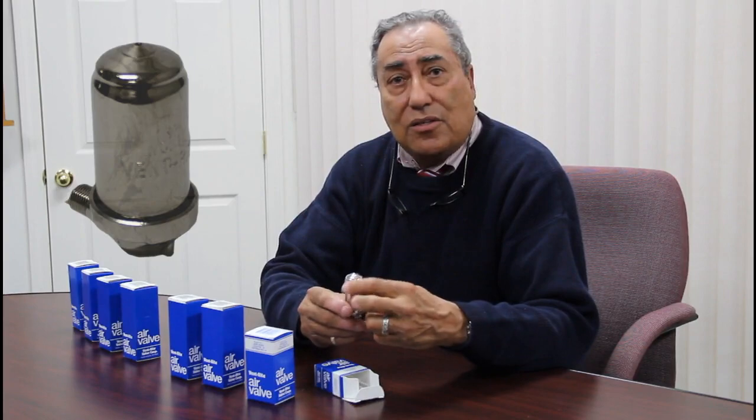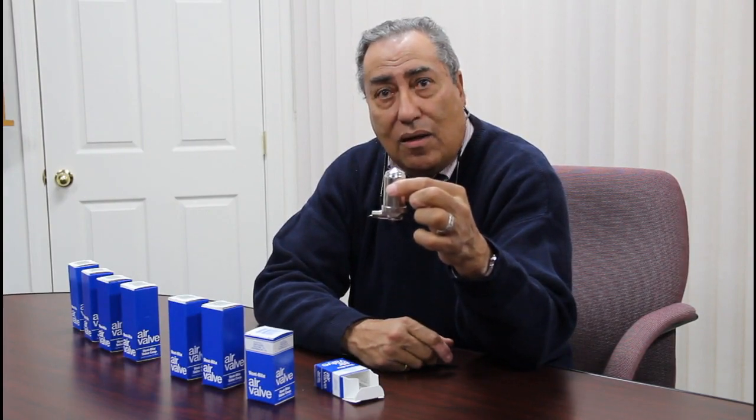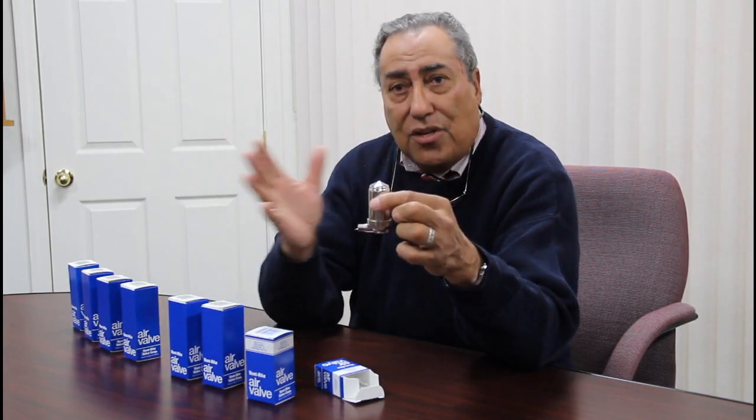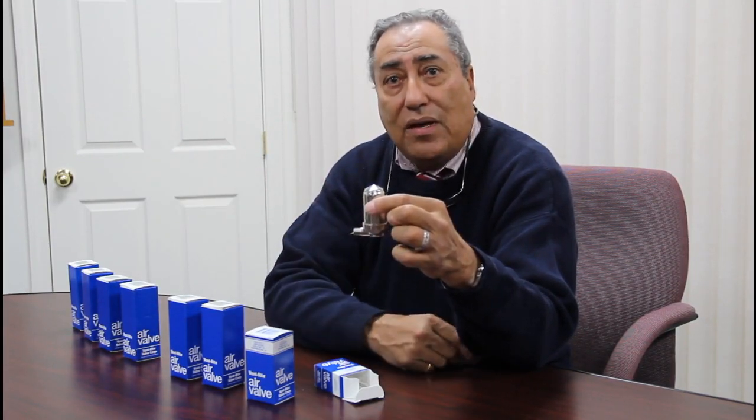The first vent we're going to look at is the Ventrite number 11, probably the most common vent found in a residential steam system. As you can see, it's an angle vent, and this is tapped midway into the side of the radiator. The function of this vent is to let air out of the system. As the boiler creates steam, it has to push the air in the system, in the pipes and the radiator, out through this vent.